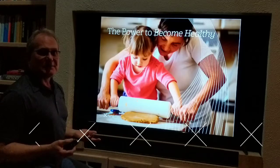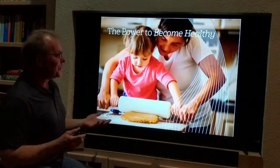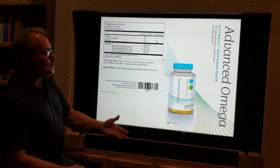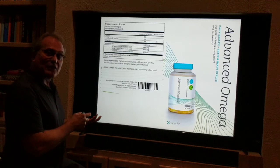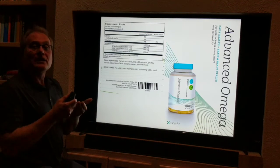Zingular is all about empowering people, empowering you to become healthy. With that in mind, we want to take a look at our brand new Advanced Omega. We did have Advanced Omega in Symmetry, and we brought that into the Zingular line — and it's been upgraded.